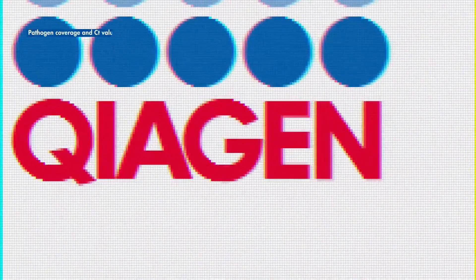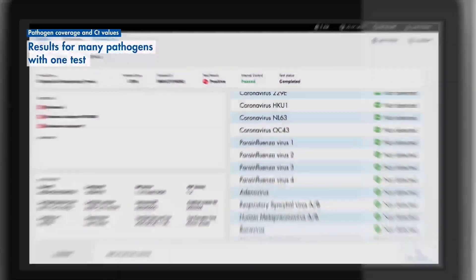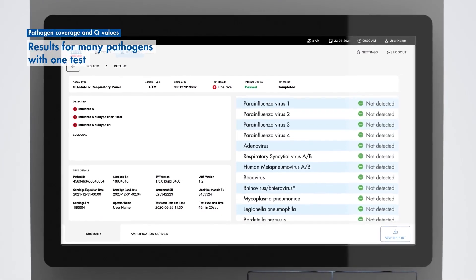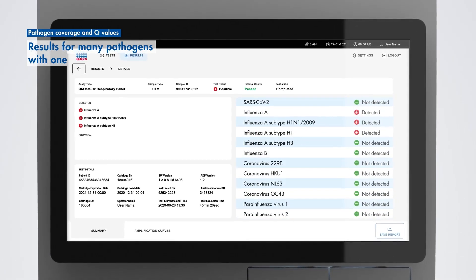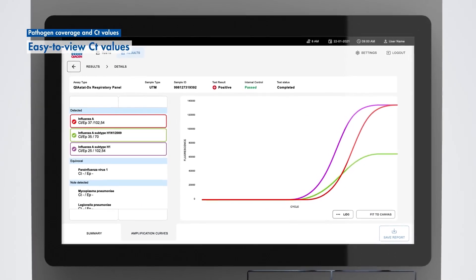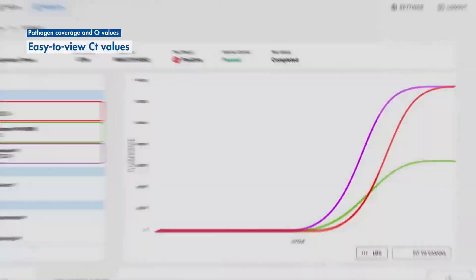The Kyostat DX Rise offers comprehensive disease insights to help you deliver better, faster patient care. Each test provides results for a broad range of pathogens along with easy-to-view CT values and amplification curves that give you additional insights on co-infection and sample quality.